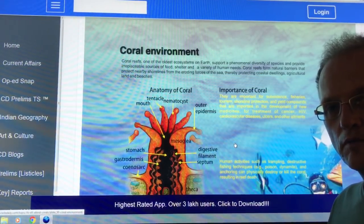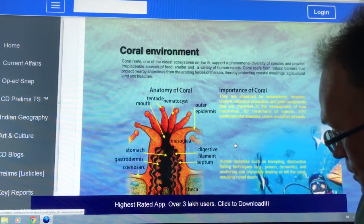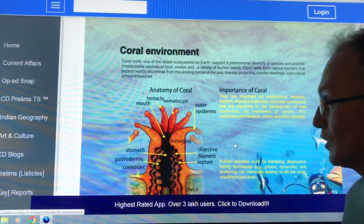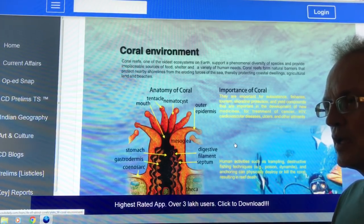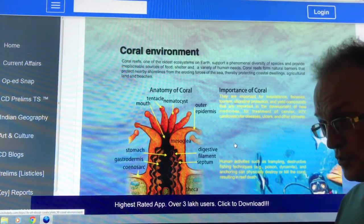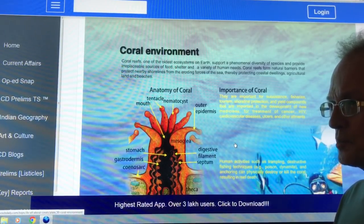I'm talking about the destruction of the coral reefs — specifically the huge bleaching event occurring recently on the Great Barrier Reef, following on the heels of an even larger bleaching in 2016.